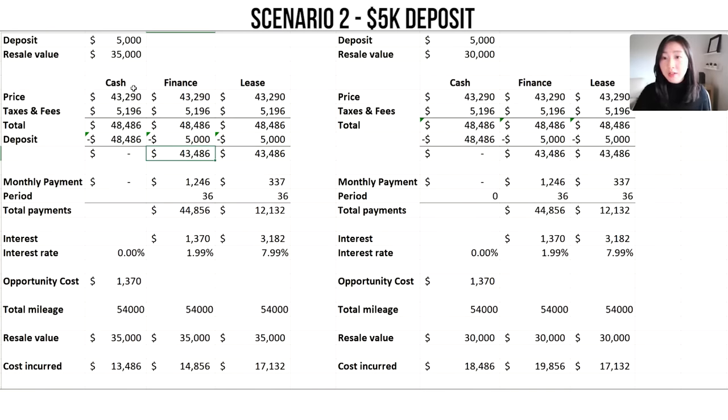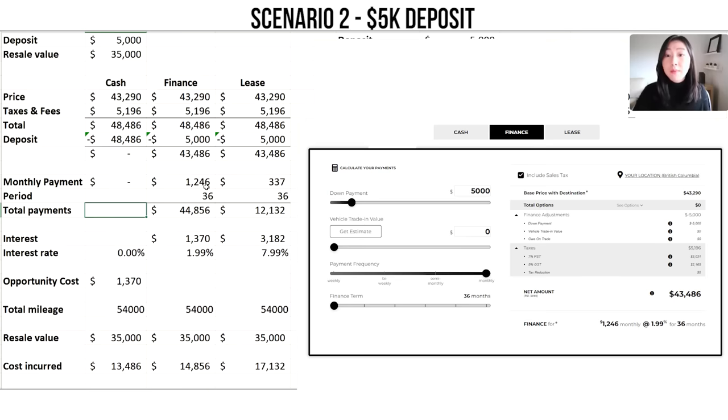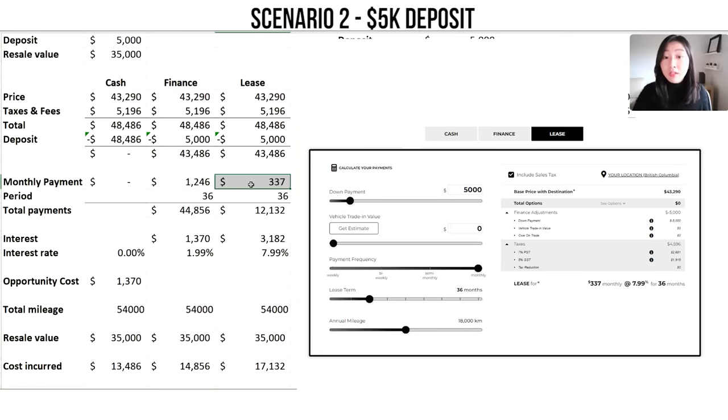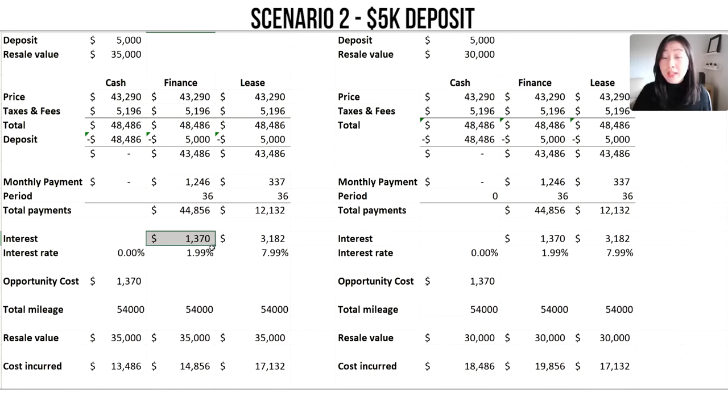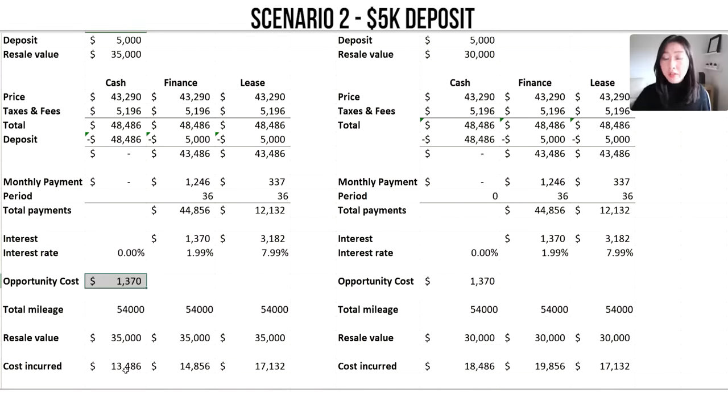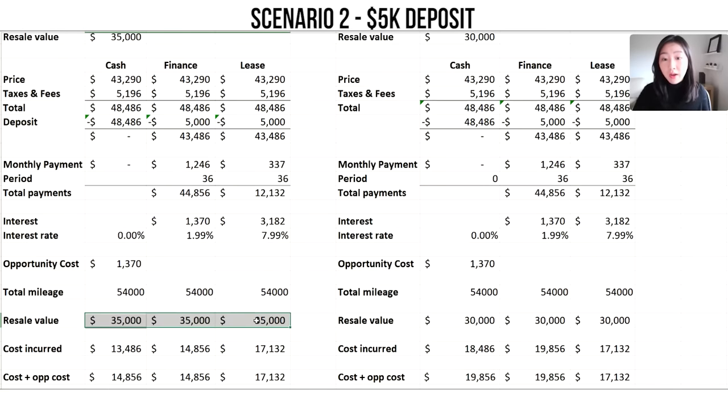After putting down a $5,000 deposit: for cash, it doesn't matter since you're paying upfront and have no monthly payments. For financing, monthly payments decrease to $1,246. For leasing, payments decrease to $337. With the same interest rates, financing interest is $1,370 — not drastically different from the no-deposit scenario ($1,500 vs. $1,300–$1,400). For leasing, the interest drops significantly from $4,446 to $3,182, because you're saving on the high 7.99% rate. Using the $35,000 resale value, the cheapest option is still cash or financing — and considering opportunity cost, it's cheaper to finance than buy outright.